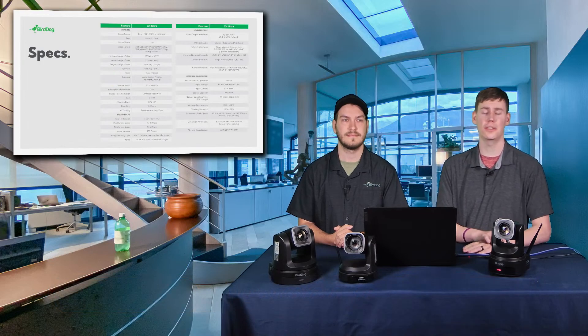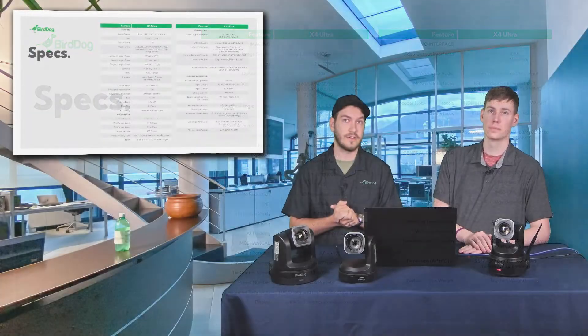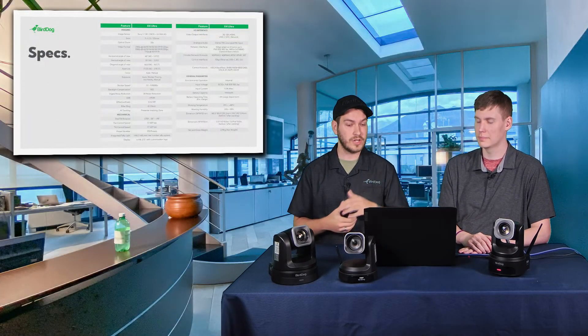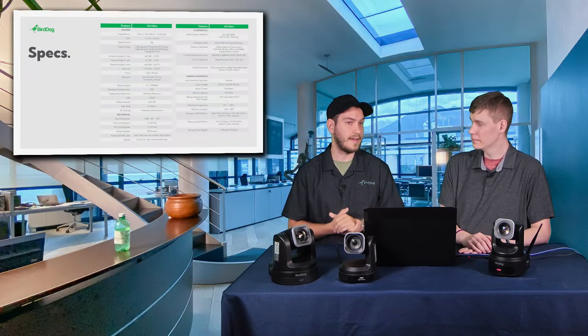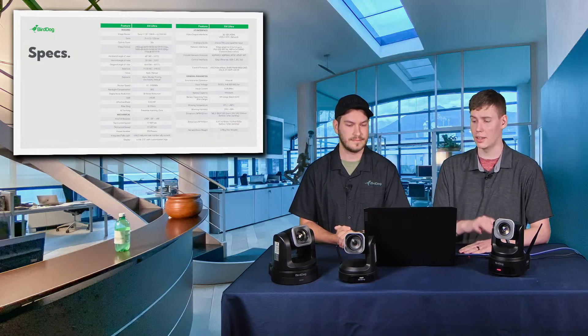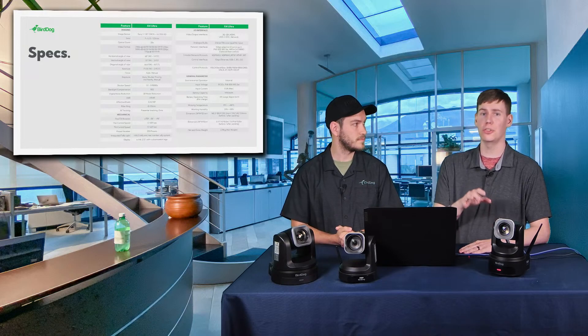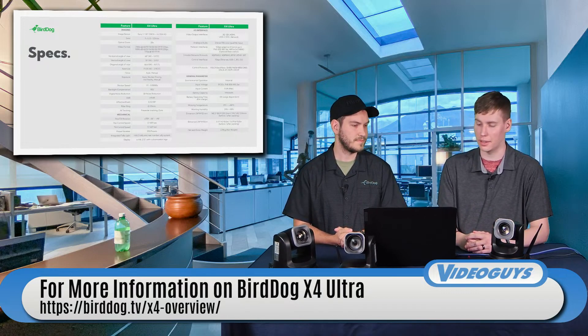Here are some additional X4 specs worth noting. The camera is under five pounds, so it lives great in a Pelican case. It has 3.5mm line in and out for audio, making embedded audio much easier. It also supports multiple network protocols including NDI-HX2, NDI-HX3, RTMP, and SRT — again making it possible to do whatever you want with the camera. The full spec chart will be available in our blog.